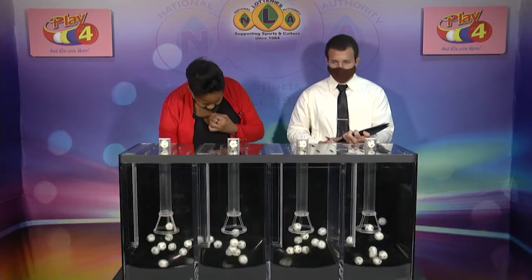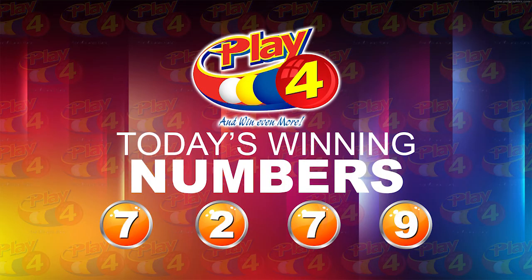Play for winning number: 7, 7, 2, 2, 7, 7, 9, 9. That's our play for winning number for this afternoon: 7, 2, 7, 9, 7, 2, 7, 9.